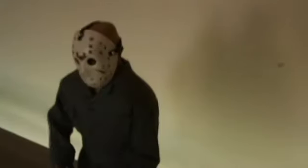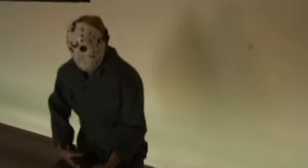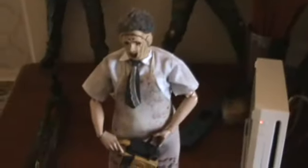Up on top of his light you can see Jason — I think that's about an 18-inch figure and that's from Part Three. Sorry if you can't see this very well, but he's sitting up on top of Genghis's light.